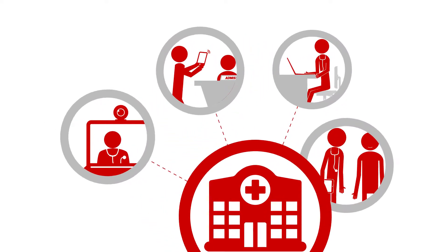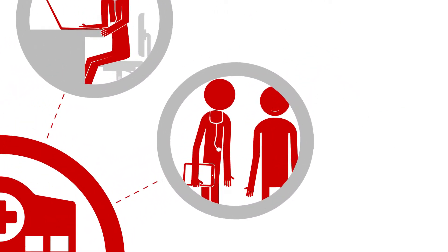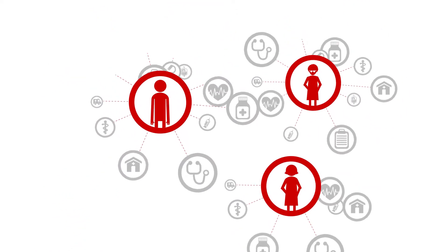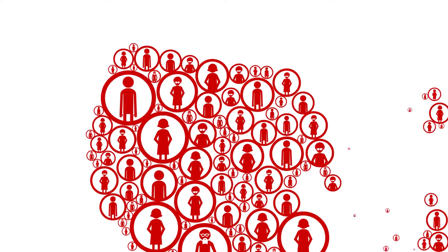In today's IT-driven health industry, improving patient care is a huge priority. In order to achieve this, integrating care delivery is crucial, and population health management plays a big role.